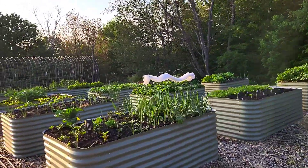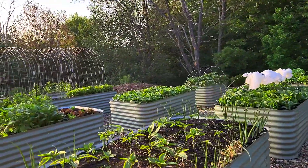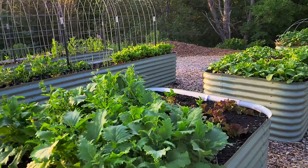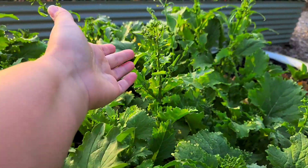So, broccoli rabe. The stuff that's really close to flower or starting to flower I will leave. Actually these flowers are edible, so if they bloom really well by market time I will bring those with me — as long as they're not too hot.